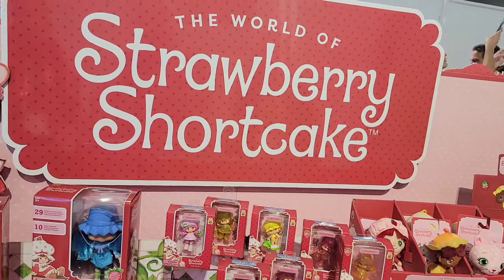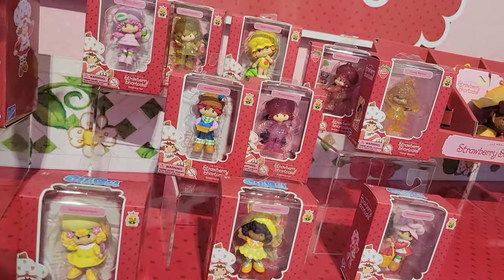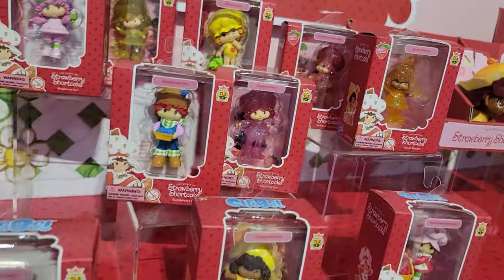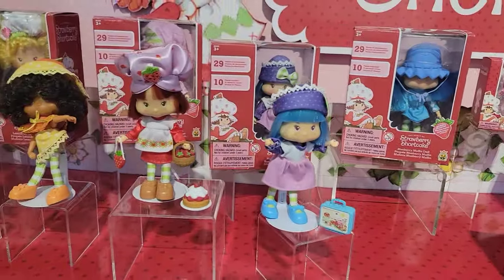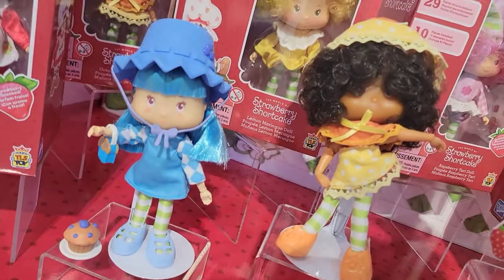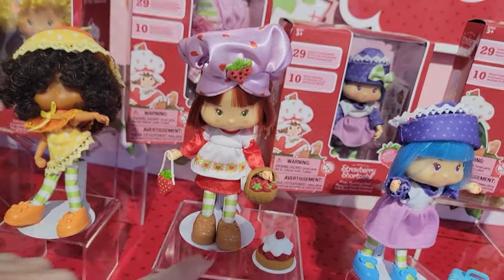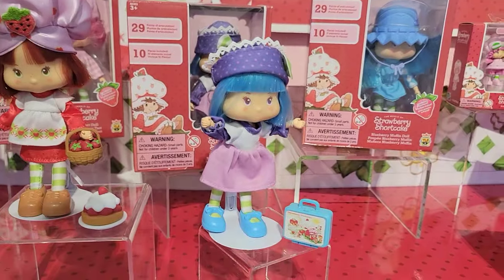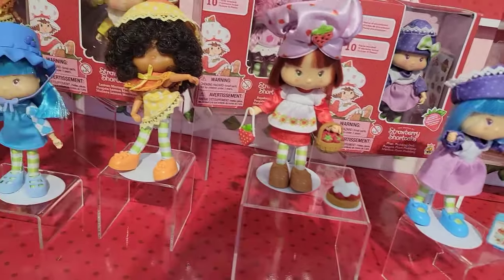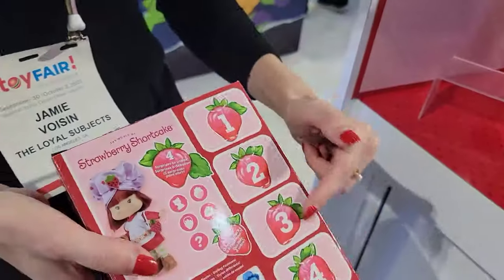For Strawberry Shortcake, the 3-inch chibi will be available at Five Below for five dollars, with some chase figures that look a little shinier. Then they'll move into the 5.5-inch articulated fashion dolls, which have a really sweet smell — Blueberry Muffin smells like blueberries, Strawberry Shortcake smells like strawberry. They come with fun accessories like a purse, a strawberry, a blueberry muffin, and a lunch pail. The articulation is the same as the Rainbow Brite dolls, and there's the same blind box ID on the back.